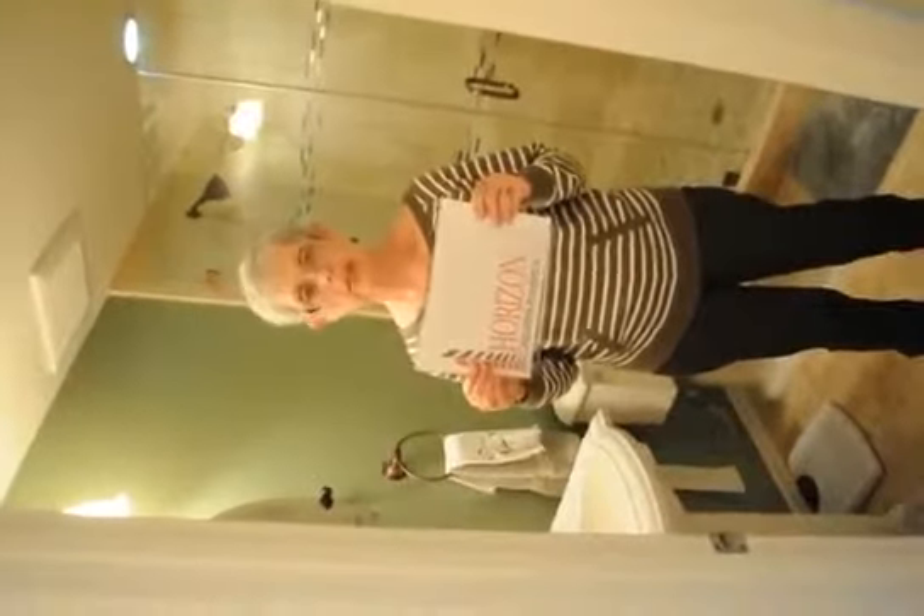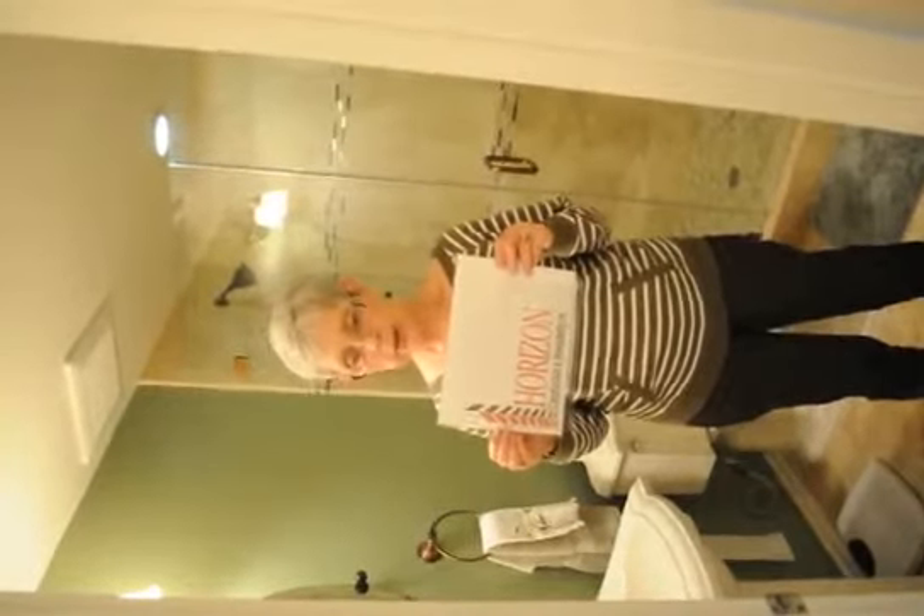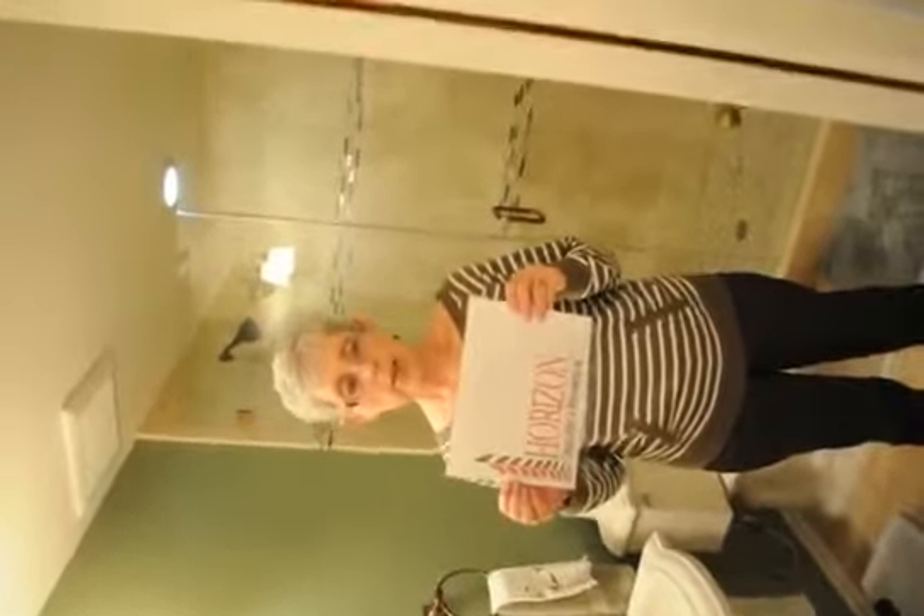I would recommend this company. They work very diligently day by day from morning until they're done. The workers were very cooperative and were careful to cover everything and not get paint on any area. They also put up with my animals and children.